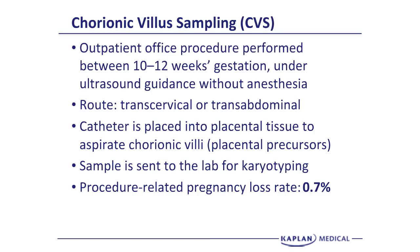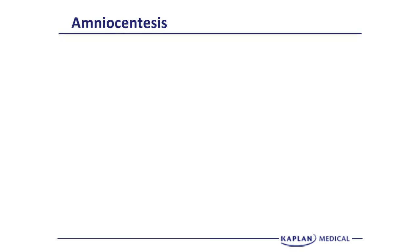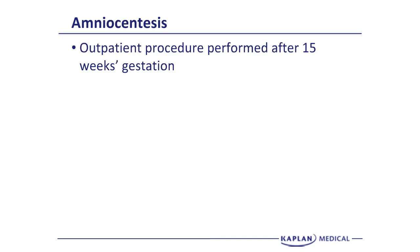With the CVS, you do not have any assessment of neural tube defects. When you do an amniocentesis and take amniotic fluid, you can do amniotic fluid AFP. So CVS patients are going to have to have the second trimester blood test drawn to assess for neural tube defects. The most common invasive obstetrical procedure is amniocentesis, which is an outpatient procedure performed after 15 weeks.